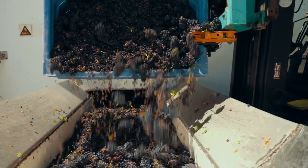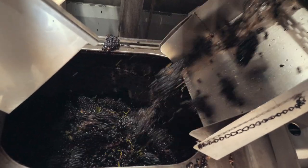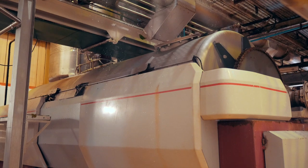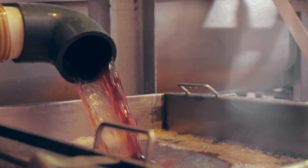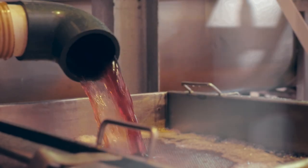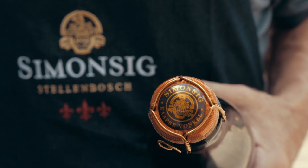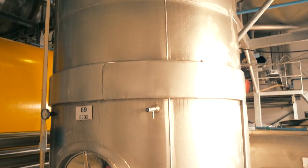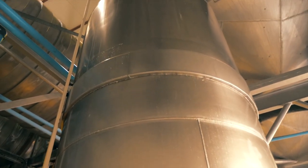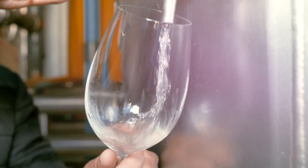Immediately after picking, the grape bunches are gently pressed whole to ensure only the most delicate juice is extracted from the berries. The first juice to run from the press is known as the Cuvée, which represents the cream of the crop. Only the very best Cuvées will make their way into our Kaapse Vonkel.